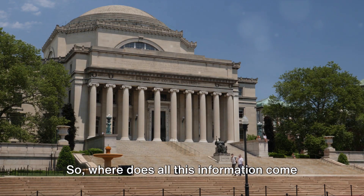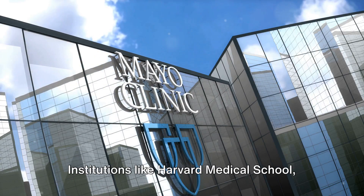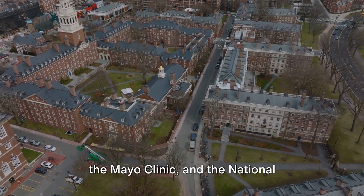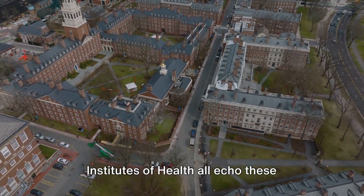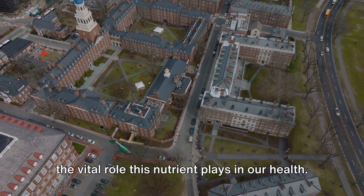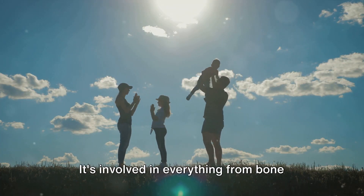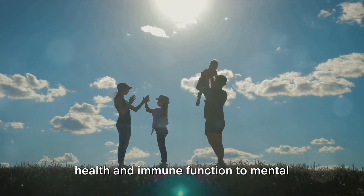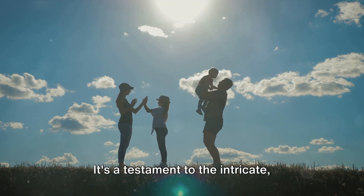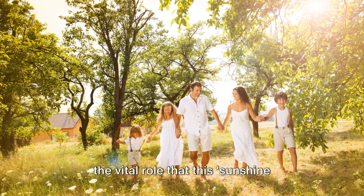So where does all this information come from? A myriad of studies and research papers have been conducted on the topic. Institutions like Harvard Medical School, the Mayo Clinic, and the National Institutes of Health all echo these benefits of vitamin D, and help us understand the vital role this nutrient plays in our health. In a nutshell, vitamin D is a powerhouse — it's involved in everything from bone health and immune function to mental well-being and disease prevention. It's a testament to the intricate, interconnected nature of our bodies and the vital role that this sunshine vitamin plays.